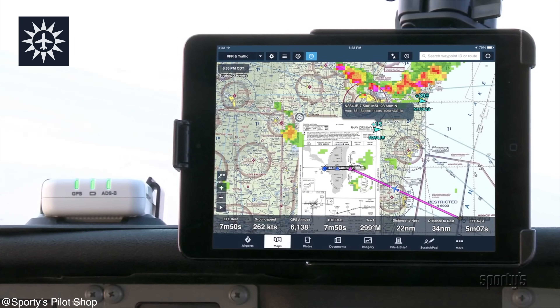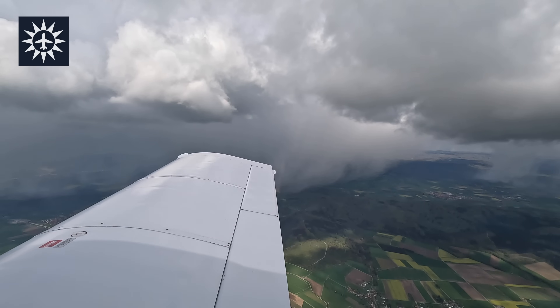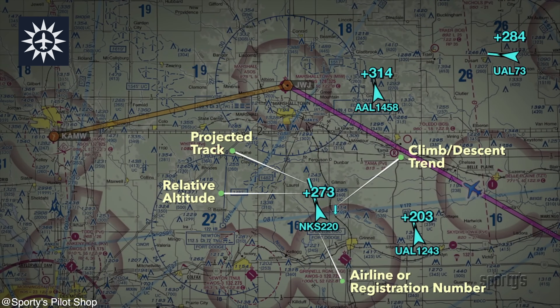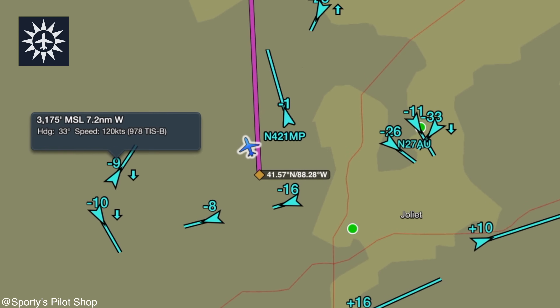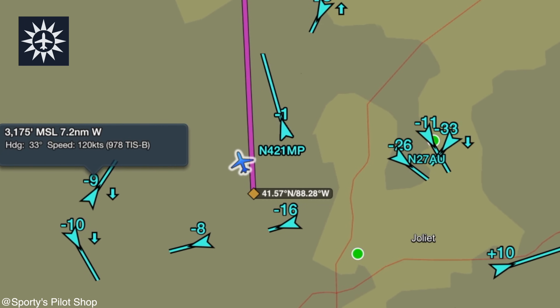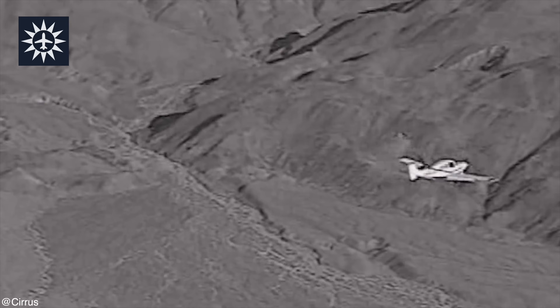ForeFlight is an electronic flight bag, an EFB app, used by many pilots, especially in the general aviation sector. When paired with an ADS-B receiver like the Sentry or Stratus, ForeFlight allows pilots to view real-time traffic data directly on their iPads. Even in uncontrolled airspace, pilots can see nearby aircraft equipped with ADS-B Out, enhancing situational awareness and improving safety. In my opinion, this is the best improvement for the GA sector right after the parachute in Cirrus planes.